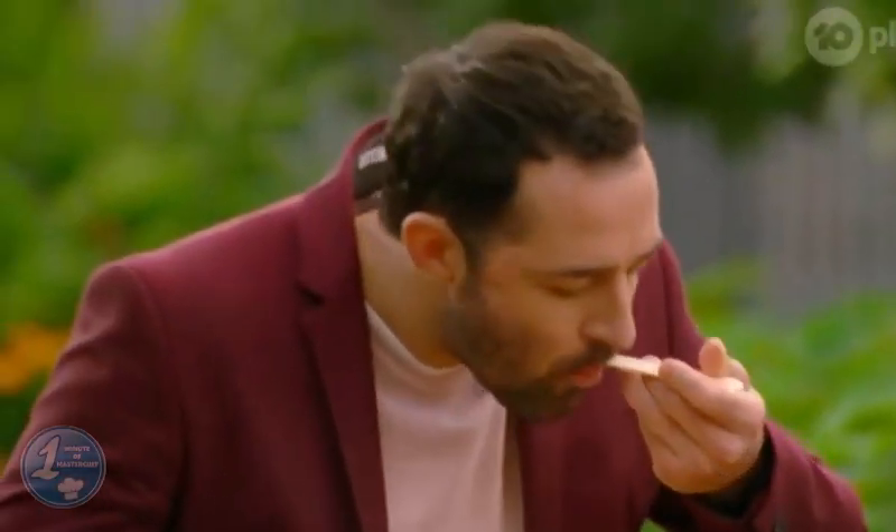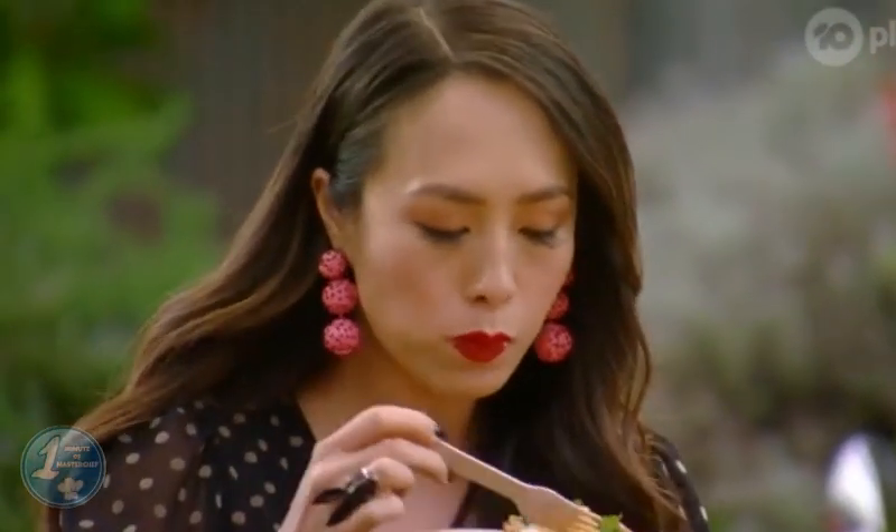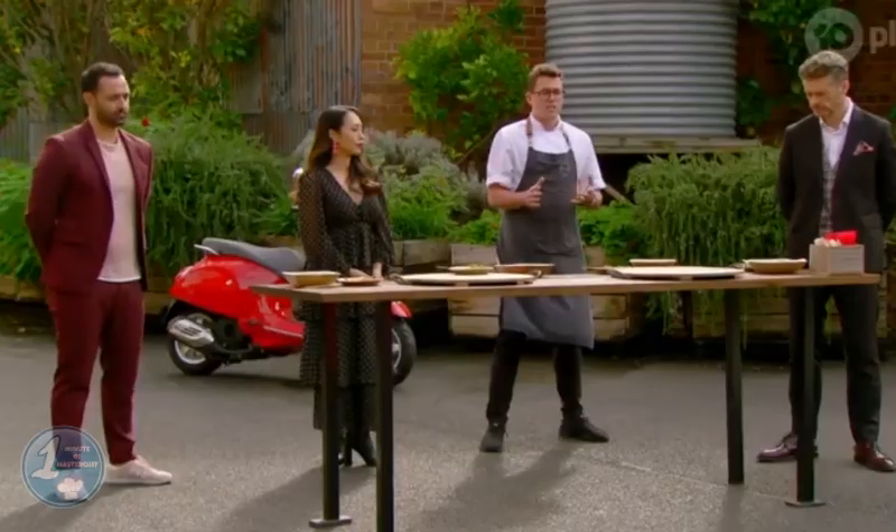When the judges tasted their dishes, they were very impressed with Khan's dumplings, while not so impressed with the fried rice Reynald made. They said that the rice was greasy, just like Khan told Reynald while they were cooking.